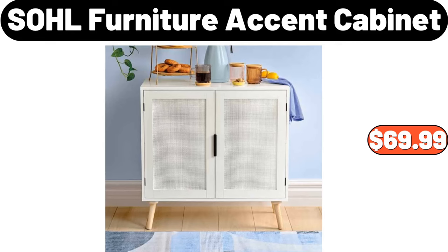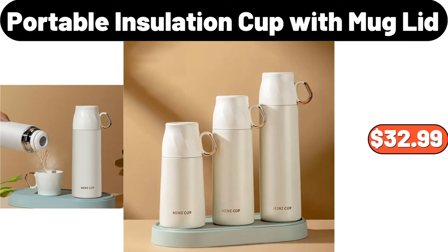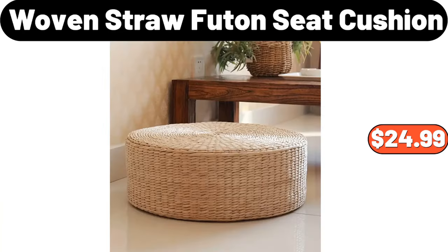SOHL Furniture Accent Cabinet, $69.99. Earth Grown Meatless Meatballs, $4.95. Portable Insulation Cup with Mug Lid, $32.99. Woven Straw Futon Seat Cushion, $24.99.